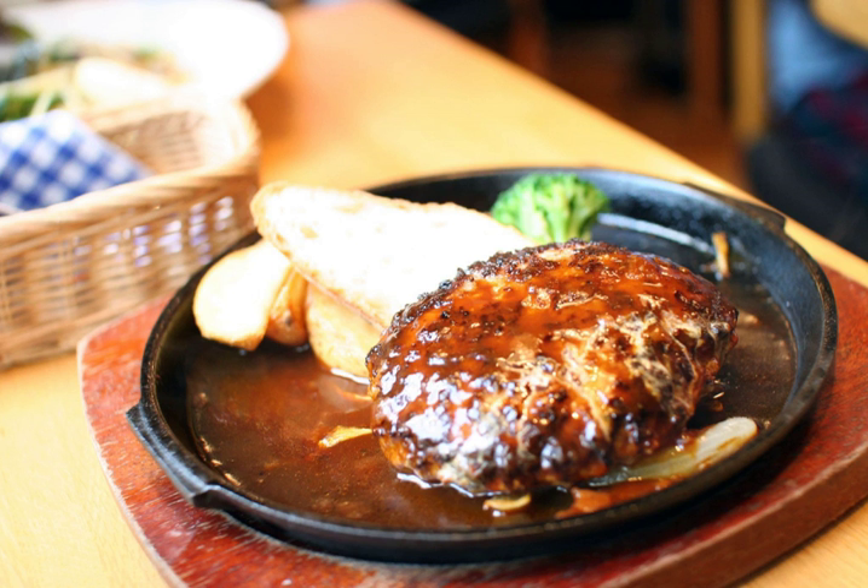Hamburg steak is made from beef which is finely chopped, ground, or minced. Seasoning, egg, breadcrumb, onion and milk may be combined with the meat, which is then formed into patties and cooked by frying, roasting, or smoking.